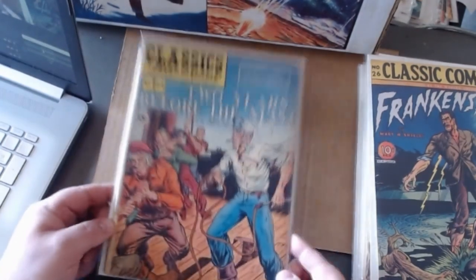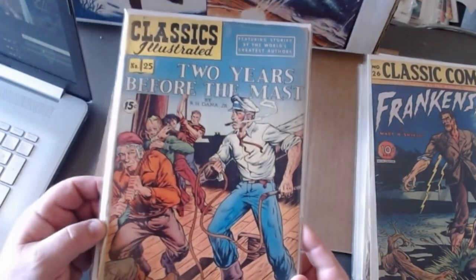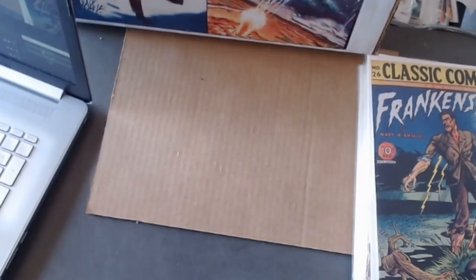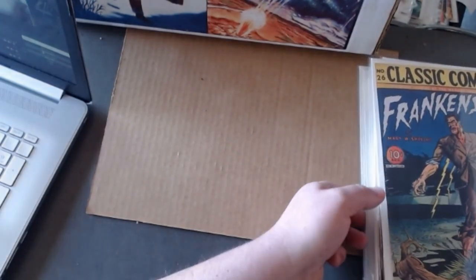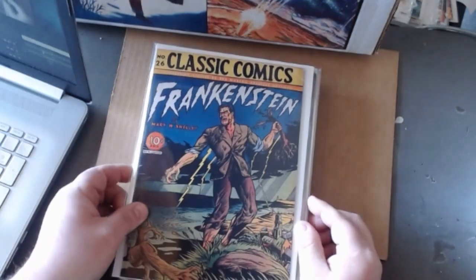That was issue twenty-four. Here's issue twenty-five, Two Years Before the Mast — it's about how hard it is to live aboard a ship with a really tough taskmaster. Now let's get to Frankenstein — this is what you're probably waiting for.